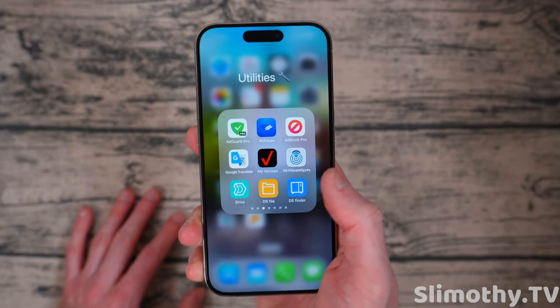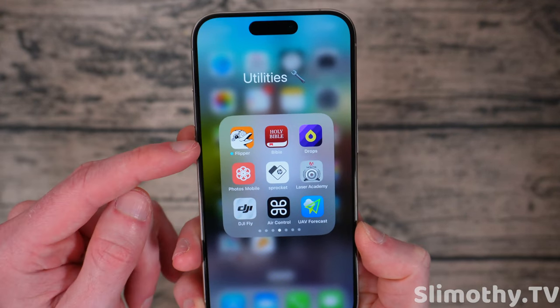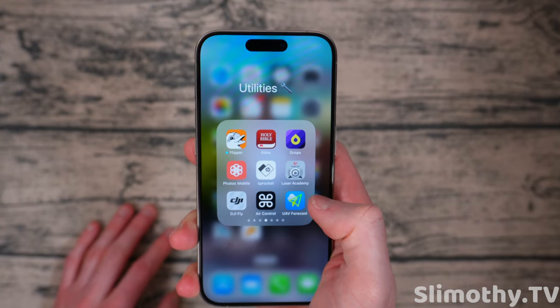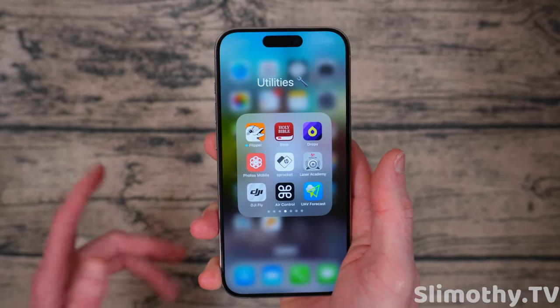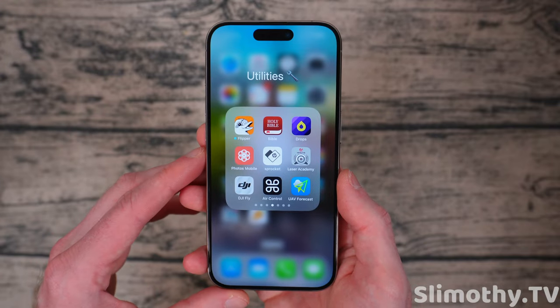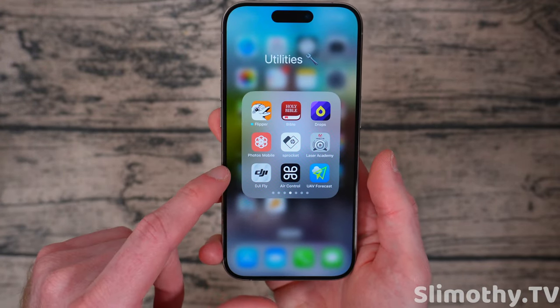Synology Drive, DS File, and DS Finder — that's for Synology NAS. If you know, you know. Flipper for Flipper Zero, a really cool tinkering device. Bible Drops, which is a language learning app. Photos Mobile for Synology. HP Sprocket for printing photos. Laser Academy — if you want to practice dry firing without going to the range, maybe you got snowed in, you can use Laser Academy. It's pretty cool, but I rarely use it and need to get into it more.